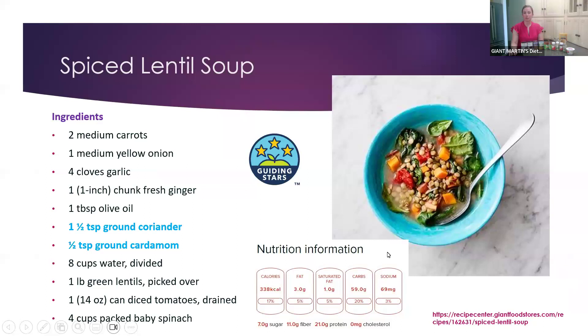This is a spiced lentil soup. We have carrots, yellow onion, garlic, ginger — you don't have to use fresh ginger, you can use ground — coriander and cardamom. Those spices are not as popular as chili powder and garlic, but they definitely provide great flavor. Some lentils, diced tomatoes, and baby spinach. This one has a good amount of fiber — 11 grams — which will help you feel fuller longer. Coriander and cardamom are the key spices in that recipe, and it gets three guiding stars — definitely a lot of nutritional benefit.